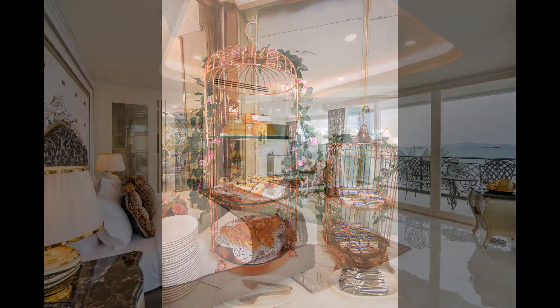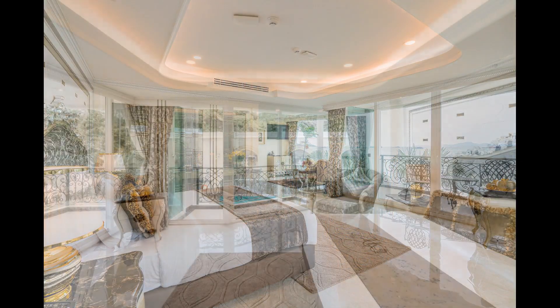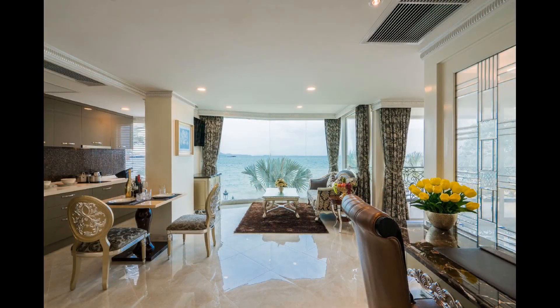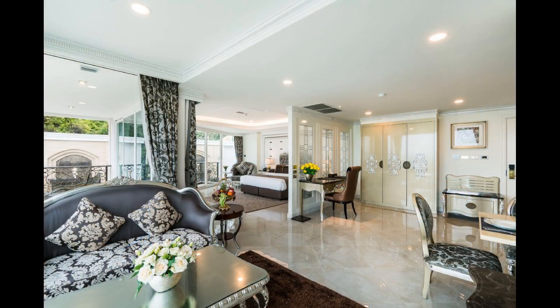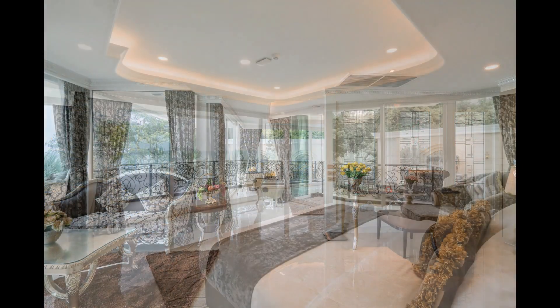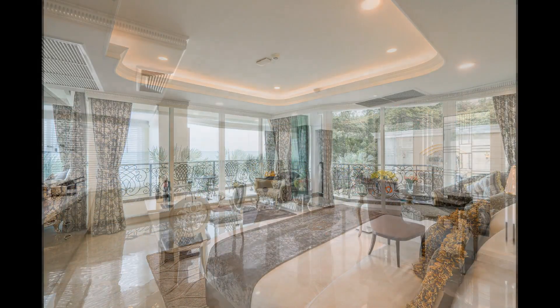LK Emerald Beach Hotel is also conveniently located near the best shopping centers in Pattaya such as Terminal 21, Central Festival Pattaya Beach, and Central Marina Shopping Mall. You can easily find a variety of shops, restaurants, cafes, and entertainment options to suit your taste and budget.